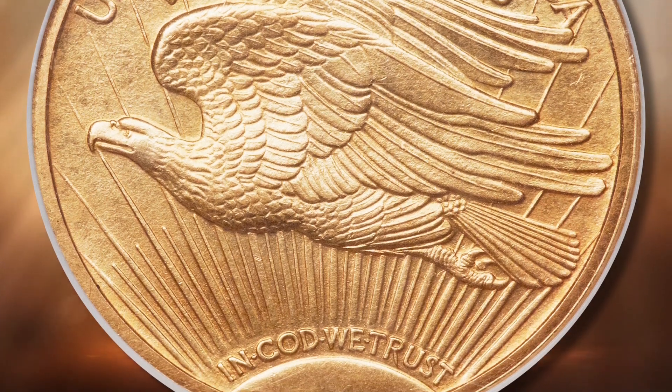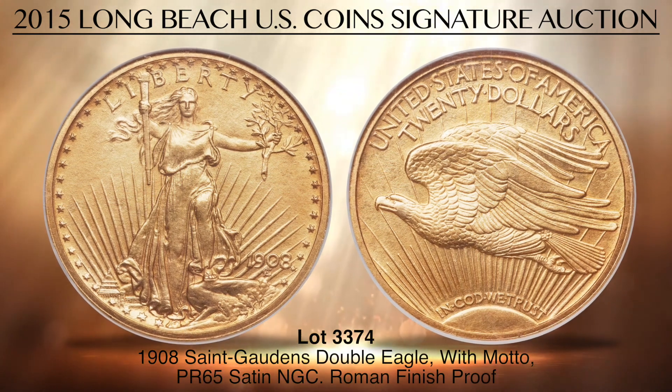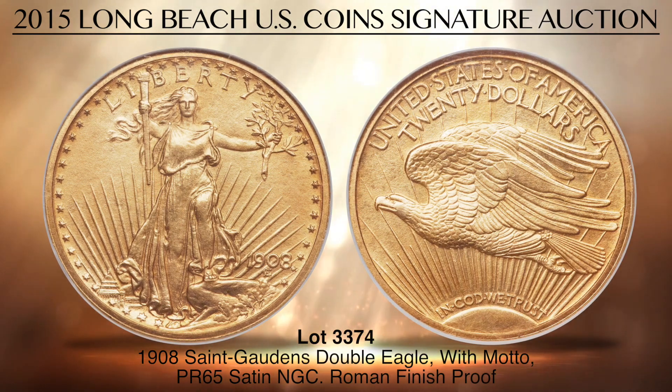The Roman Gold Finish is different from the normally seen matte proof finish and the format is cherished because of its vibrant orange gold color and semi-reflective sheen. This coin traces back to William Sturgis Bigelow in the early 1900s and more recently was part of the Philip H. Morse Collection. It is also known as the Boston Museum of Fine Arts coin and it is the only piece that has been consistently recognized by experts as a true Roman Finish Proof from 1908.